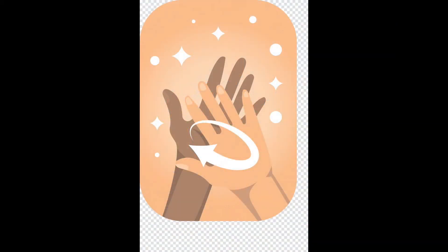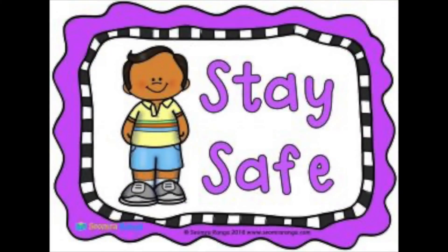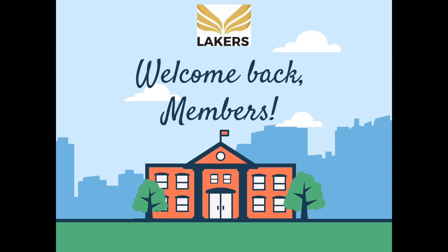Remember, wash your hands, keep socially distant and stay safe. See you soon! Here we go!